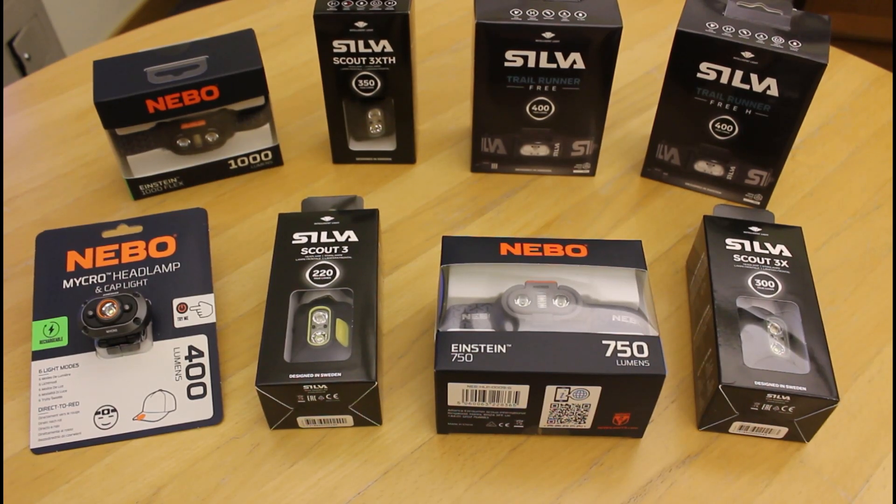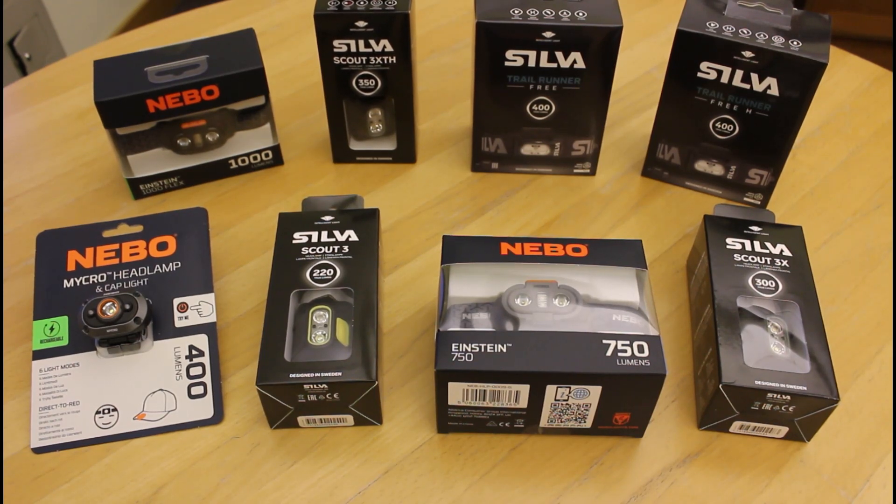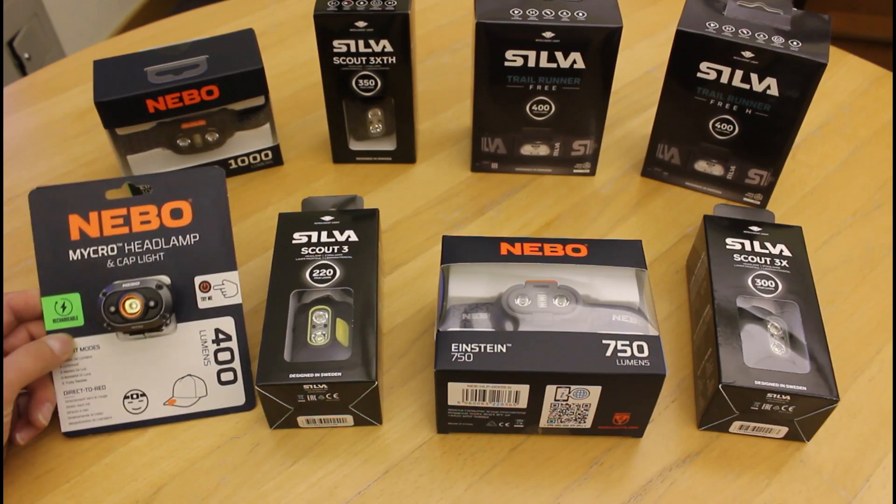The main thing you'll find with the Silver torches is they've got a higher ingress protection IP rating, which is your weather rating. The Silvers are all IPX5, so they can be out in heavy rain, whereas the Nebos are IPX4, so really it's light rain. It's more for casual use — it could be walking the dog, or you're not out on the hills in torrential rain — so just bear that in mind, but still great units.